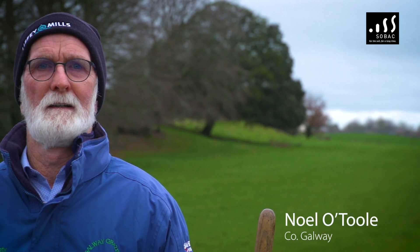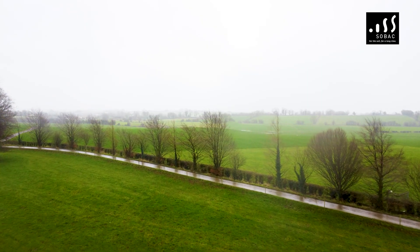My name is Noel O'Toole, I'm in East Galway, third generation O'Toole on this farm. We're dairy farming on 45 hectares on this block here at home.